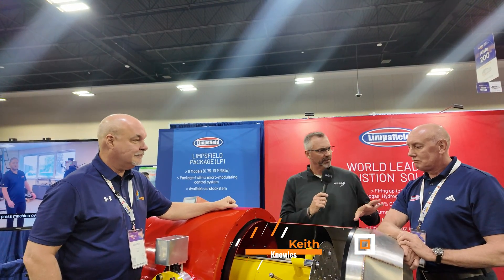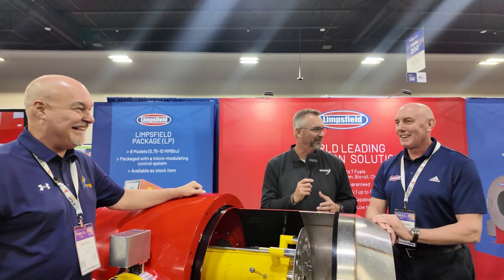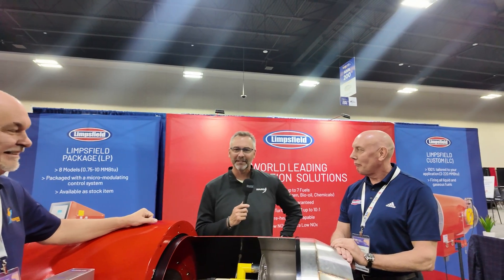Keith Knowles is Managing Director of Limsfield out of England.